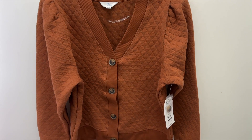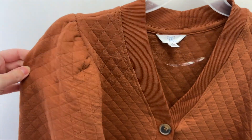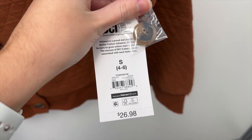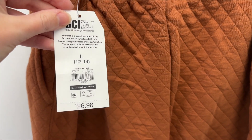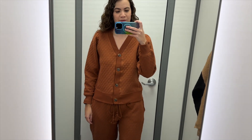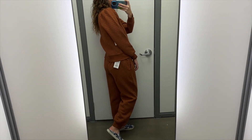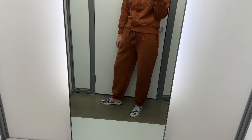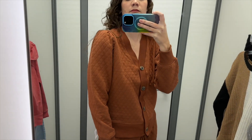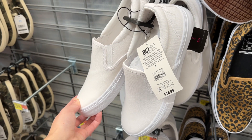Next up I found this orange top from Time & True. It has small diamond quilting, buttons down the front, a v-neck, and slightly puffed shoulders. I tried it in a size small for $26.98. To go with it I found matching orange quilted joggers from Time & True with a tie waist — I tried those in a large since they didn't have my size, for $26.98. This set also comes in black and pink. I see it as a transition outfit — wear it while cooking in the morning, then swap the pants for something nicer for the actual meal. I'd pair it with simple white sneakers.